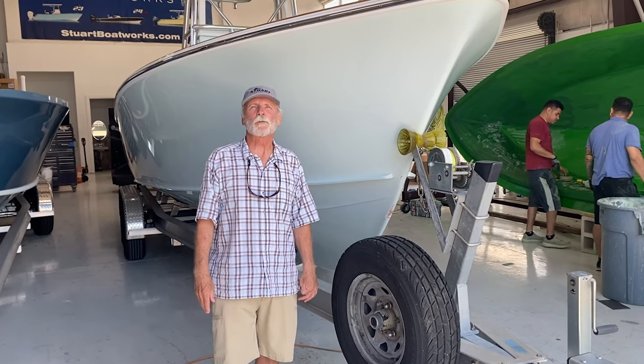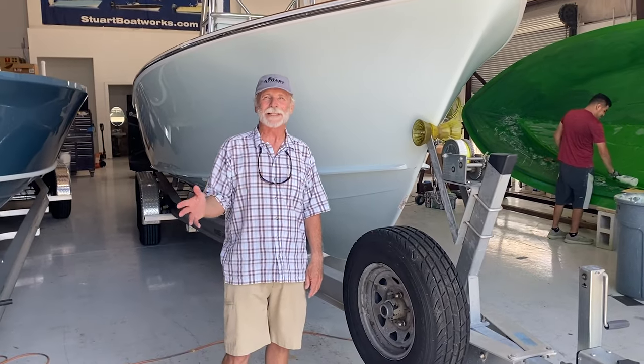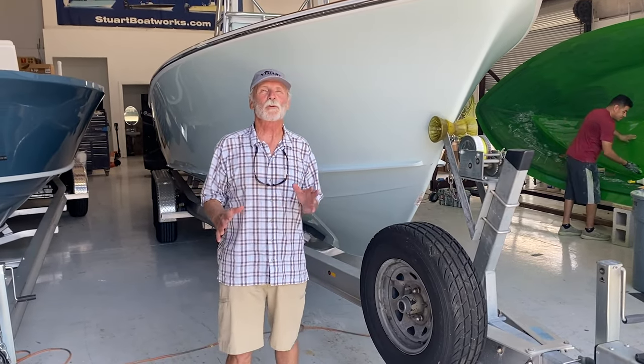Hi, it's Bob Chu again from Stewart and Isla Mirada Boatworks. We're normally filming a latest launch as you're probably familiar with, but today we're going to do something totally different.